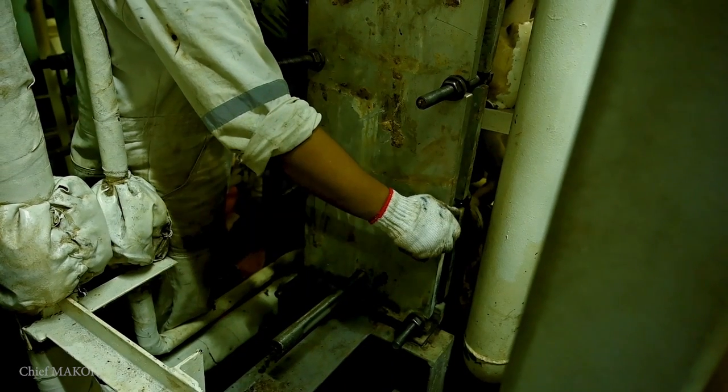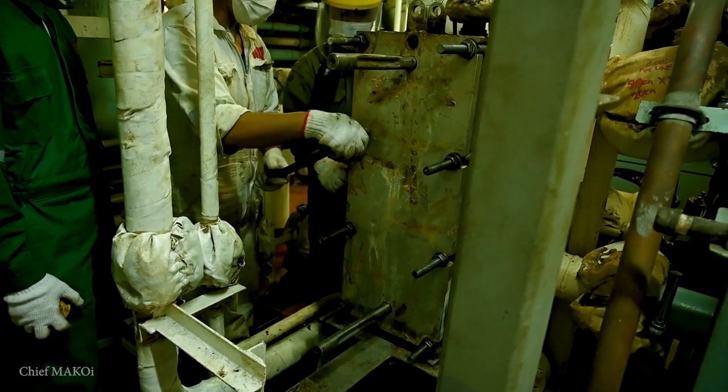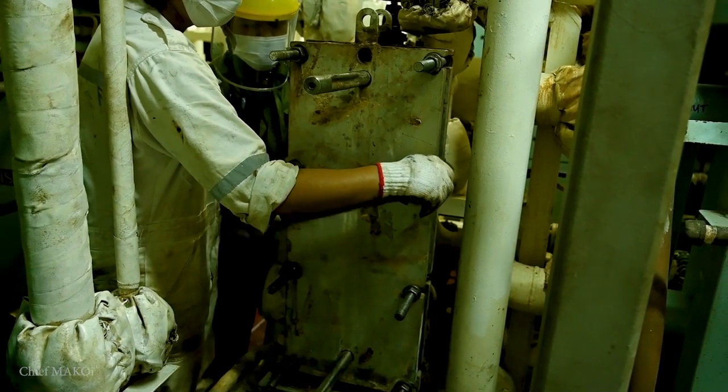It's also a good time to make repairs on the steam line, since the boiler was also on shutdown. In this instance, the engine team easily made repairs on our plate-type jacket water pre-heater.